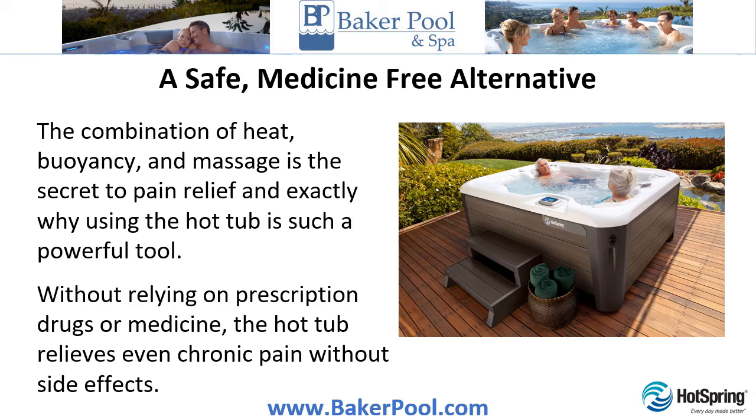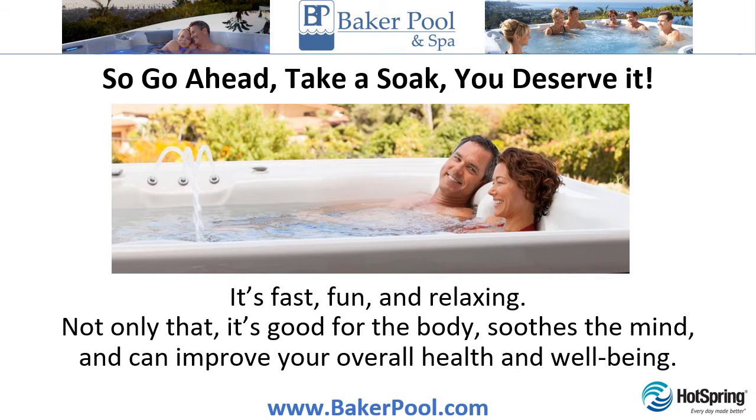A safe, medicine-free alternative. The combination of heat, buoyancy, and massage is the secret to pain relief, and exactly why using the hot tub is such a powerful tool. Without relying on prescription drugs or medicine, the hot tub relieves even chronic pain without side effects. So go ahead, take a soak — you deserve it. It's fast, fun, and relaxing.